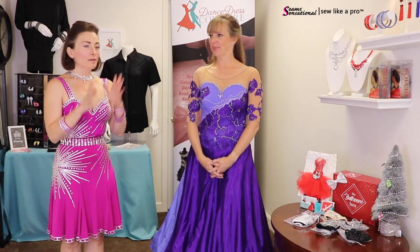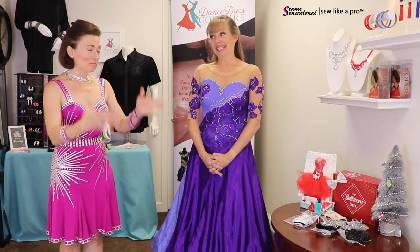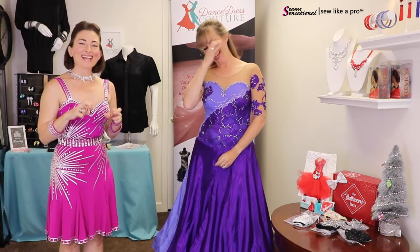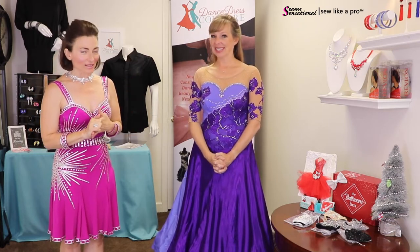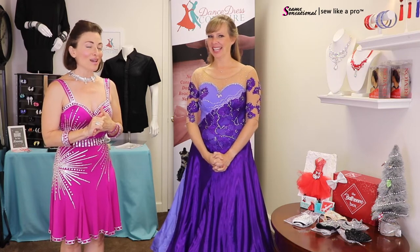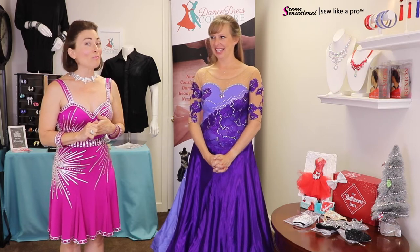In addition to consignment and new dresses, you can find Duffy online. Once the competition circuit is going again for ballroom and country, you'll also see her there. But she has some really clever items you might want right now, so Teresa steps aside to let Duffy tell you about the Ballroom Box.